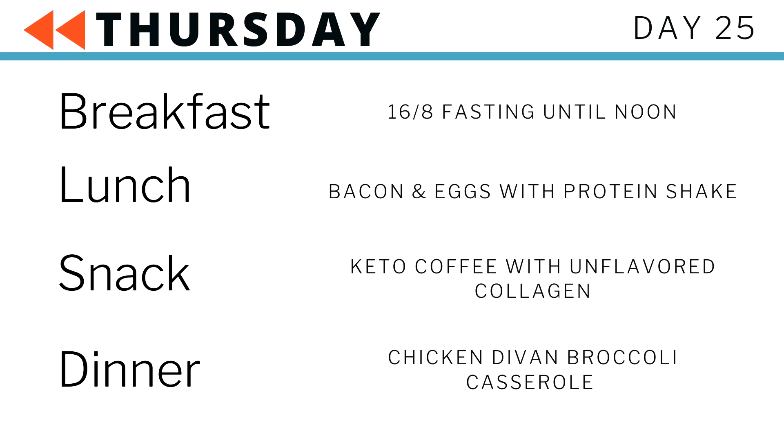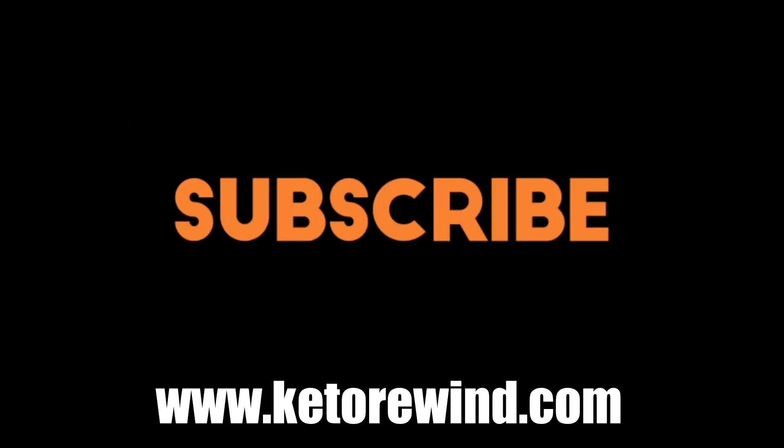Welcome to day 25 of the Keto Rewind Clean 30 Challenge, where I do 30 days — a meal plan for you for free for the whole month of June. If you want to see all the videos in this series, click the cards. As of right now, 25 videos are there, and when the challenge is over all the videos from this meal plan will be in that playlist. Down below there's also a link to the meal plan at KetoRewind.com.